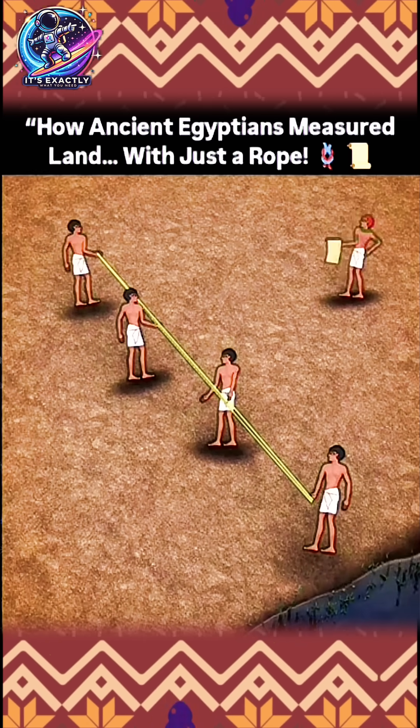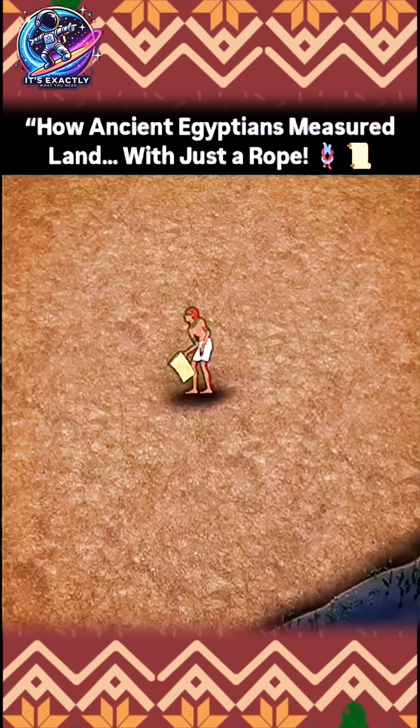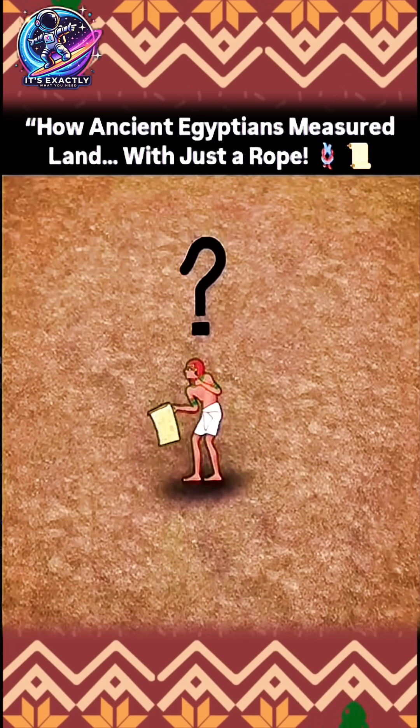Measuring lengths is essential, but they are of no use without knowing if you have a right angle. So the challenge was: how could they measure an angle using only the rope that they were already accustomed to using?